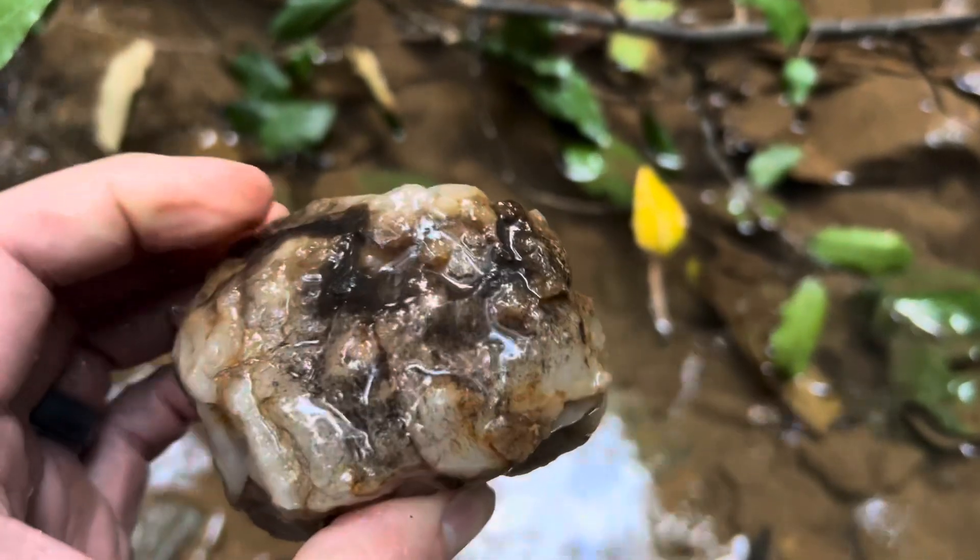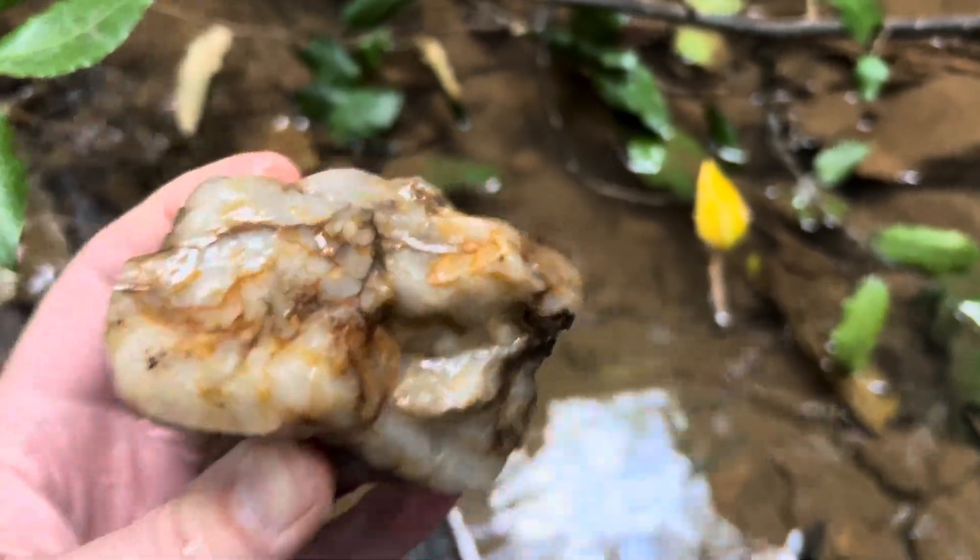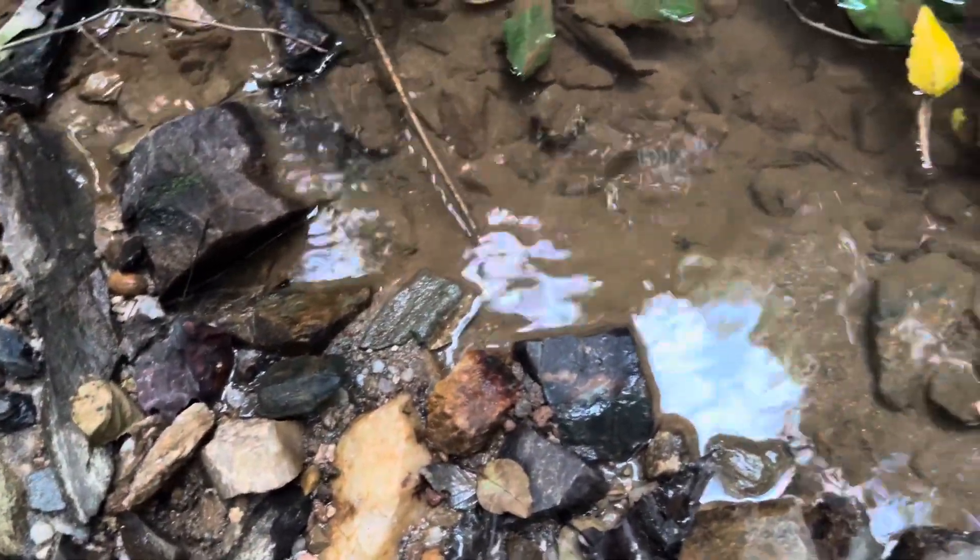Lot of nice jagged edges on this one. Probably would make a nice rock when cleaned up.